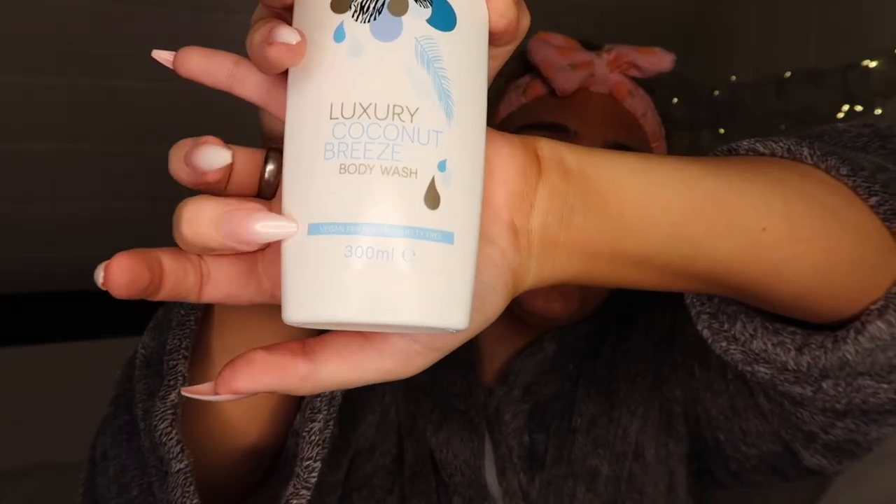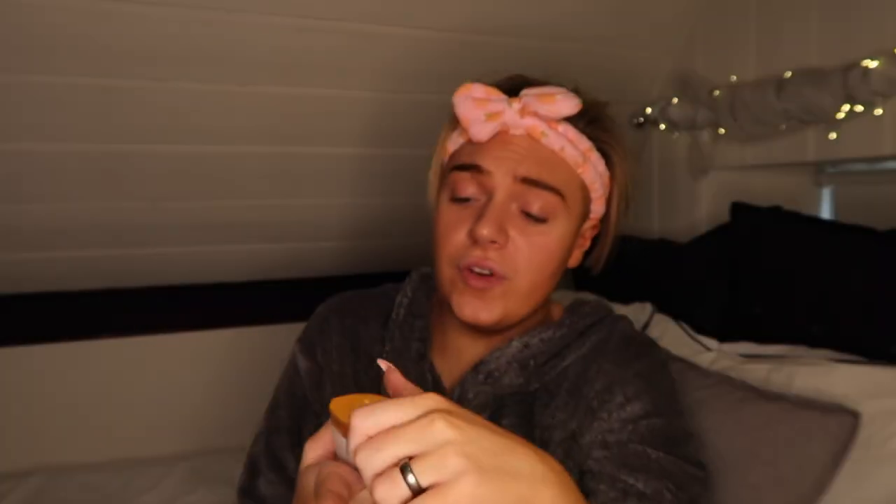We are obviously going to start off with shower products. I'm not going to show you me in the shower because that's weird. The body wash I picked up from Poundland was this luxury coconut breeze body wash. It's vegan friendly and cruelty free, which is really good. It smells really similar to the Treacle Moon coconut body wash, which is the one I normally use, and that's normally three or four pounds. So a pound for a very similar smelling product is good.